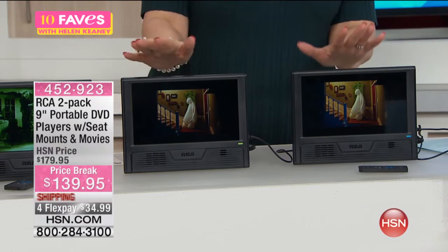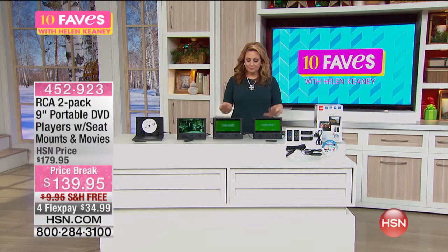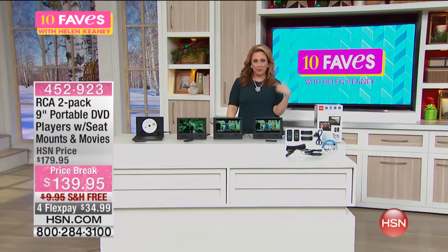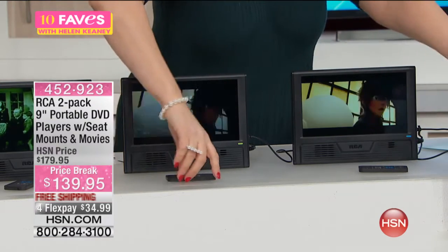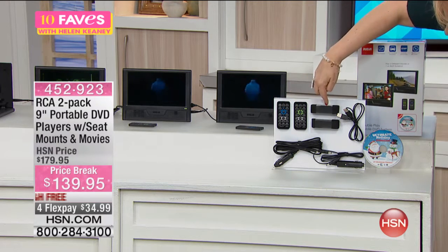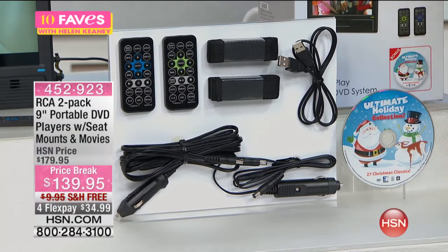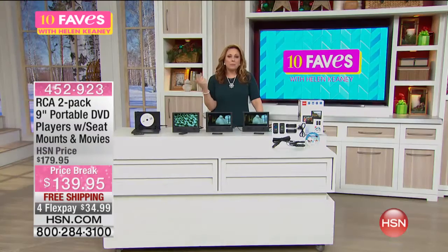I don't think we've ever done a two-pack of a portable DVD player. So everything that you're getting — right here — two remotes, two straps, a car charger, USB, and the holiday collection of fun holiday movies. You're also getting a 'double play coming home' DVD in the box.